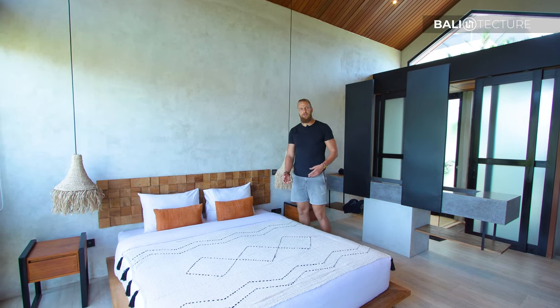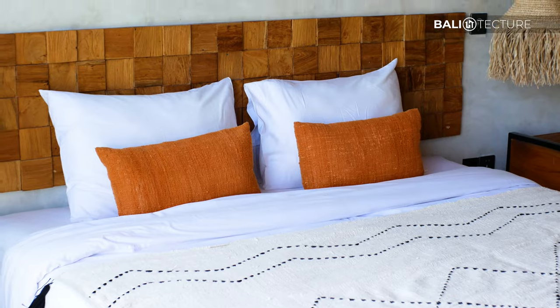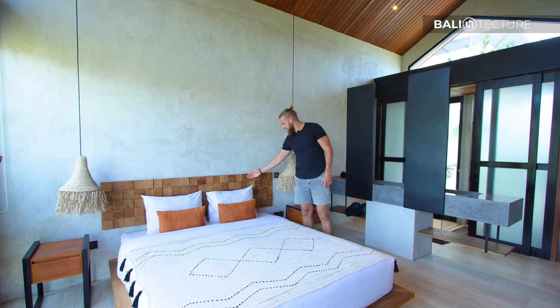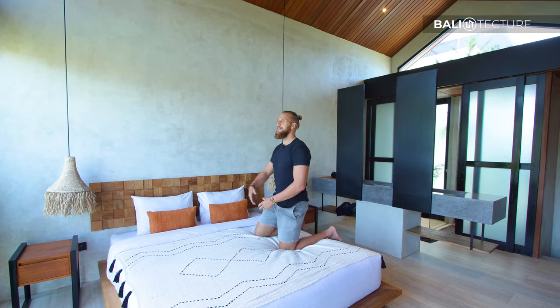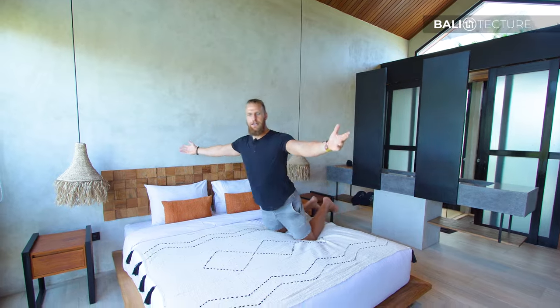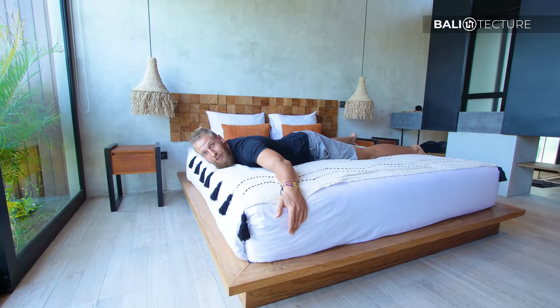The creams give it a nice cooling kind of energy in here, very relaxing. I love this wooden checkerboard they have back here — the wooden pieces come out to different lengths to give it a nice texture. And then of course you have the open view of Bali. I think I'm going to be here for a minute.